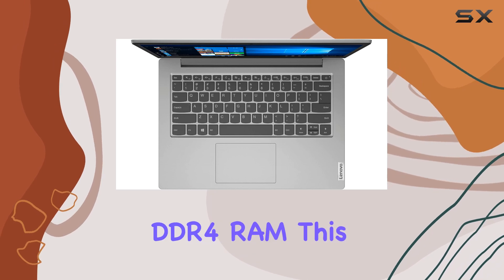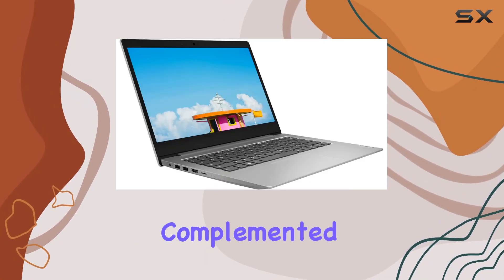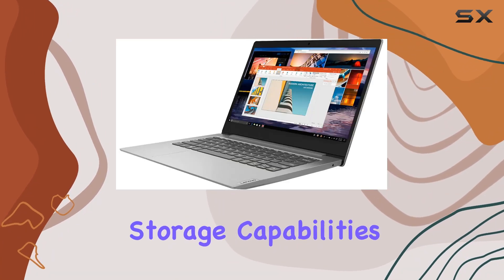Equipped with 4GB of DDR4 RAM, this laptop ensures smooth multitasking, complemented by a 64GB eMMC flash memory for quick boot-ups and enhanced storage capabilities.